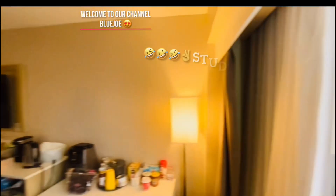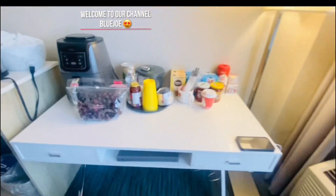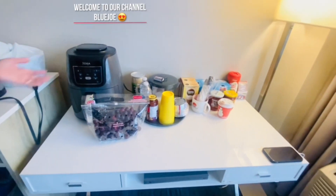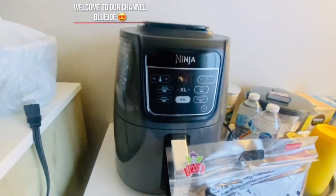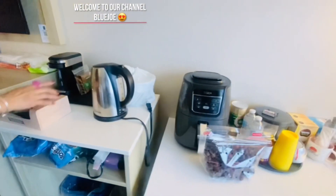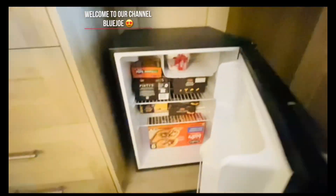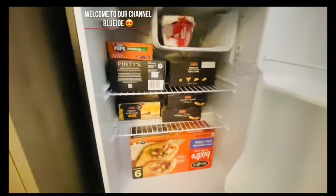They also have a study table where we put some of the food. We brought some food and the air fryer too, so at least we have some food to eat. And also the fridge. We brought some foods for the air fryer.